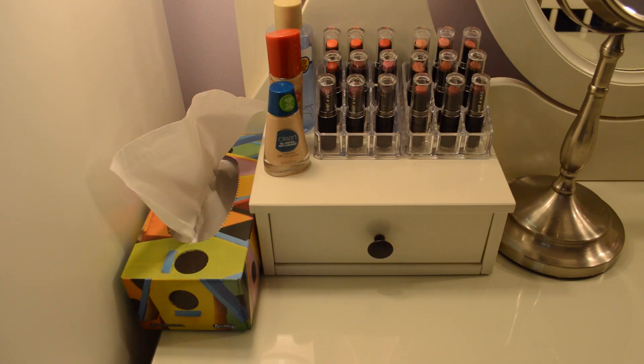On top of this first drawer, I keep my eye makeup remover and my two current foundations that I am using, as well as 18 of the Wet n Wild Megalast lipsticks. I do have two more — I keep those in my purse at all times because I just love those colors.